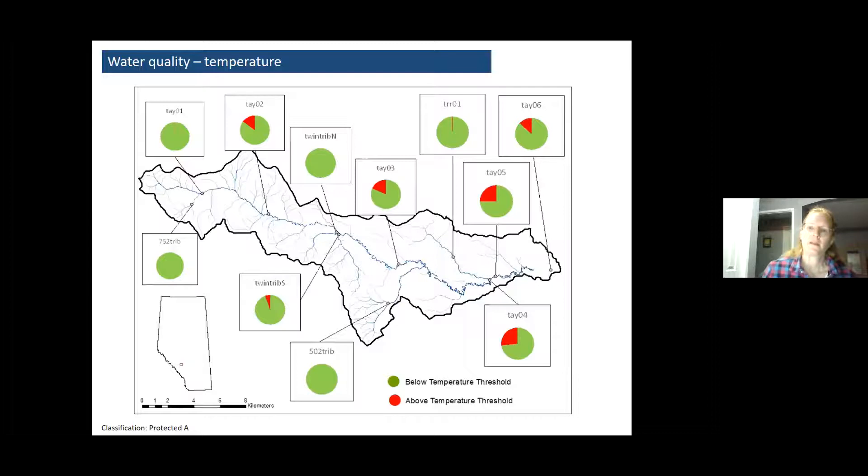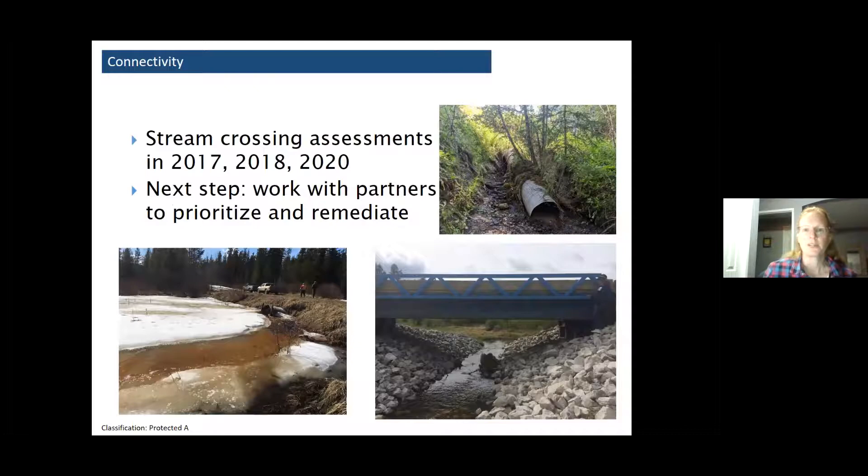The next step we want to do with temperature is look at groundwater influences. We were actually looking at maybe even this week doing a flyover of the Tay to identify whether there are open water pockets in winter, which might help us identify groundwater influence and show us where some of the spawning areas might be. I can happily report we actually did that today — a crew flew out and did videography over the Tay. It was a little chilly but they got out and got it done.